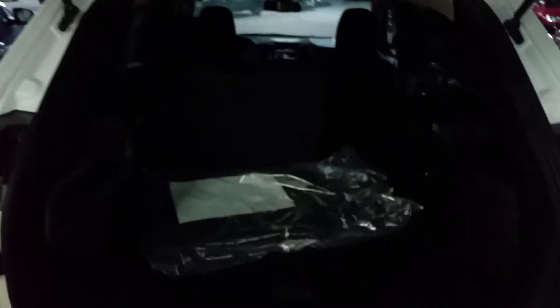Another quick look here at your rear storage. Lots of storage in there, a little more than the Patriot.